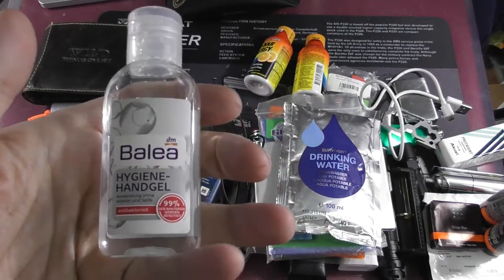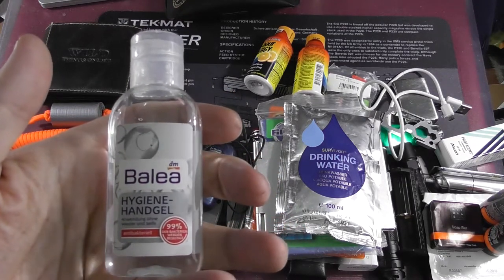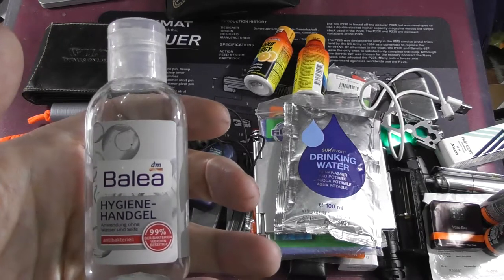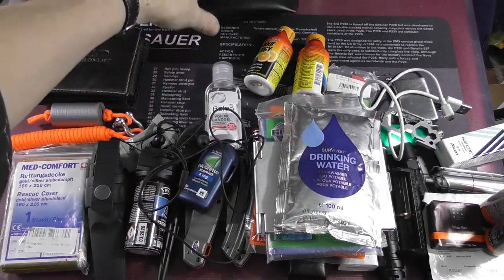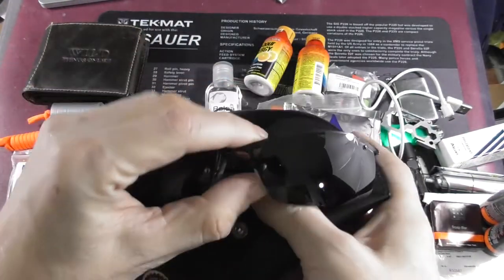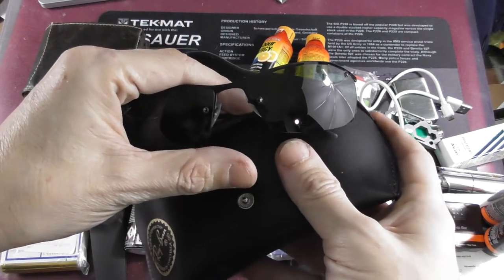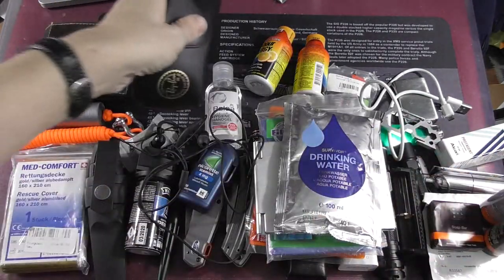Here is some antiseptic hygiene gel — it kills 99% of bacteria, though usually they say 99.9%, so I'm not sure if this is a bad one. Well anyway, hand sanitizer. And my sunglasses — which are important not to look cool, but because I genuinely can't see well, and if it's too bright it hurts my eyes a great deal.